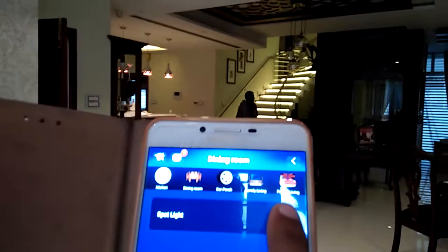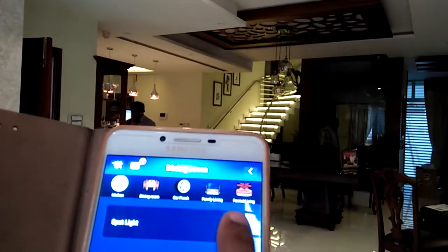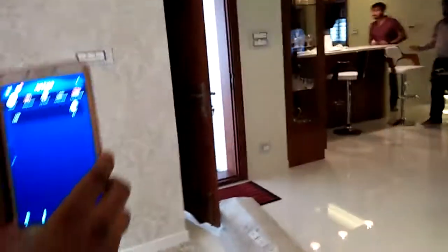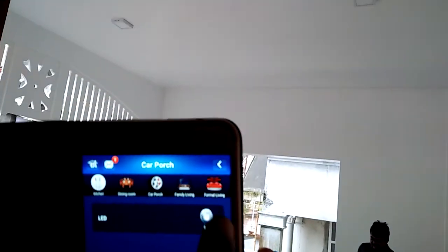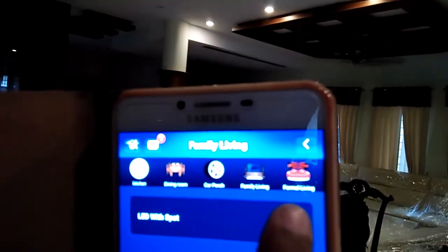In the dining room, we have automated the spotlights. In the car porch — you can see it over here — it's turning on and off. This is the family living area, and there we are automating this part as well.